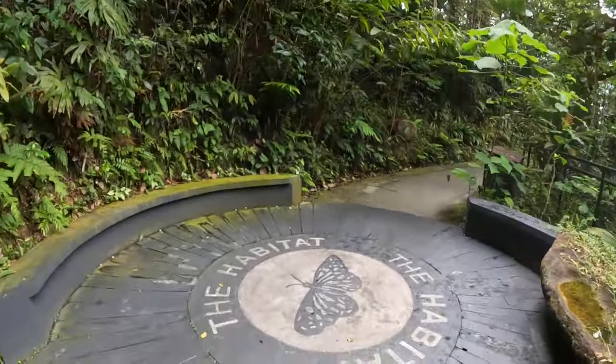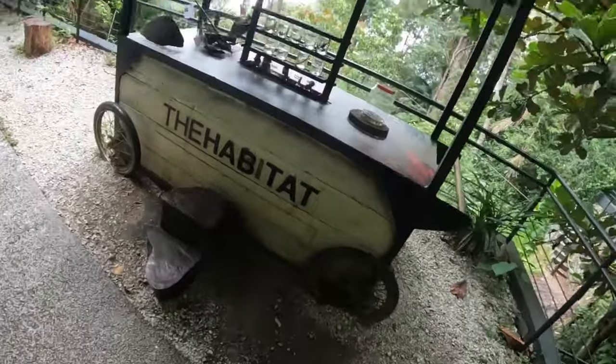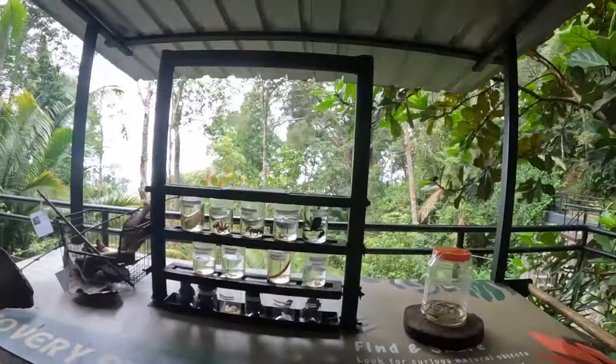Not so sure about this — this is where the butterflies live and I am really not keen on butterflies. Oh my word, look at this!